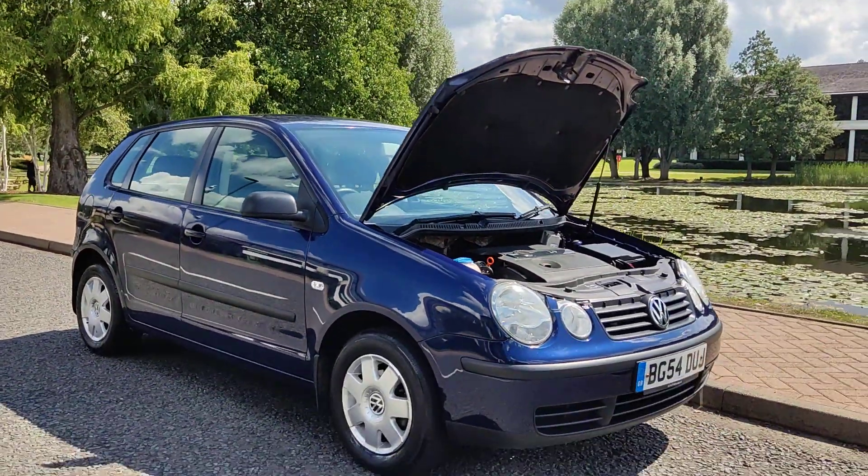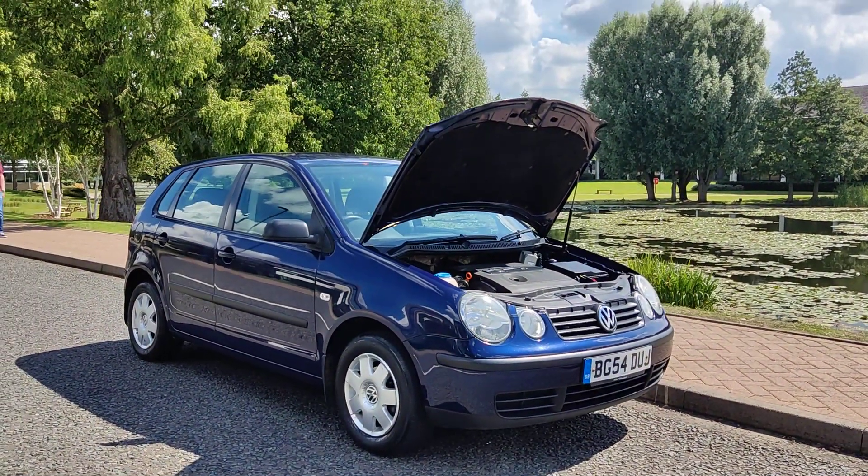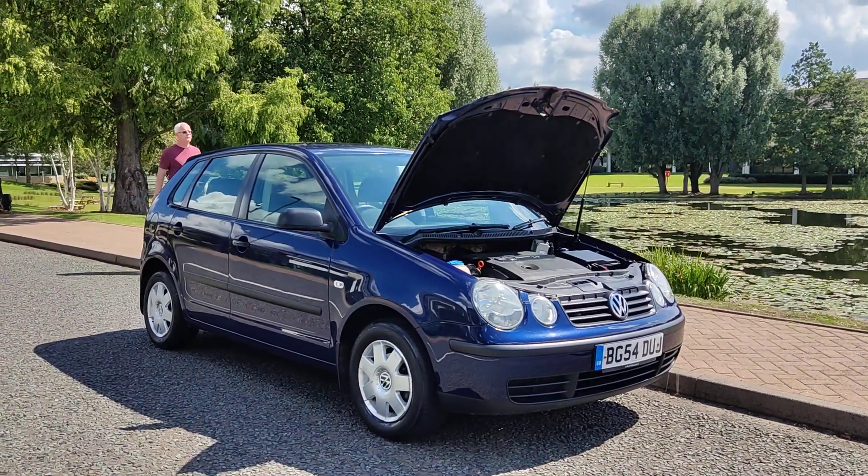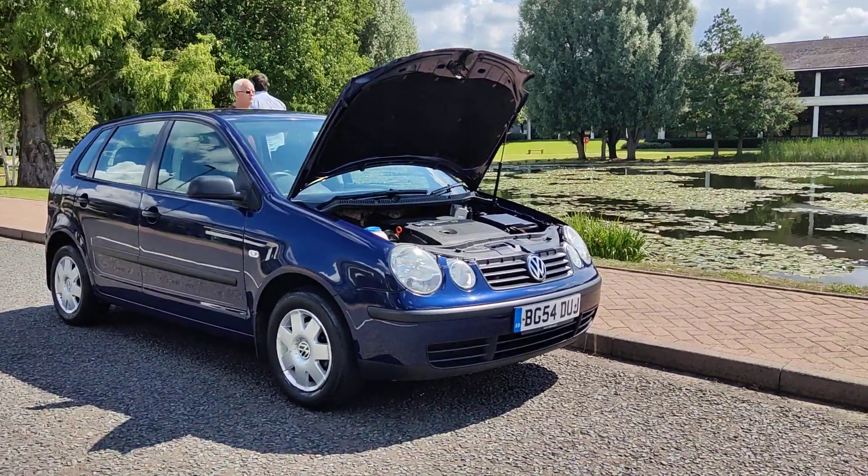If you need any further information about this Volkswagen Polo 1.4 Twist hatchback, 5-door, manual gearbox — MOT with no advisories — please do not hesitate to contact Fake Car Deals Limited. Thank you.